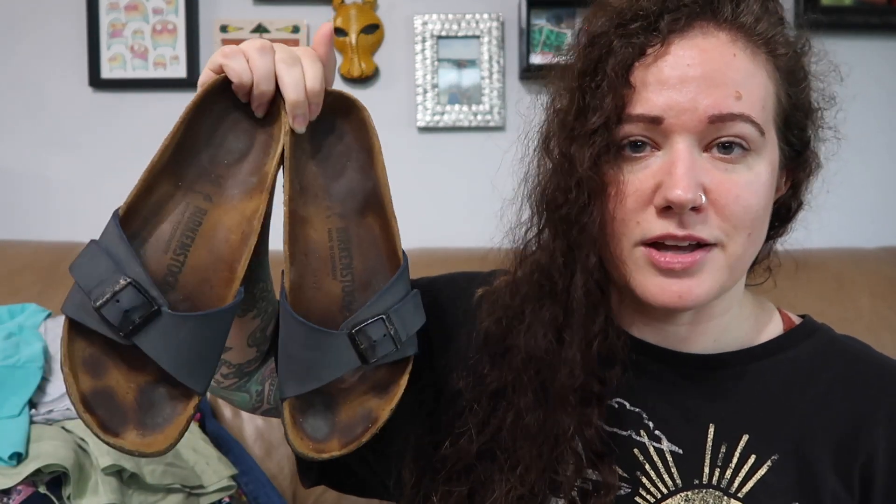I got three pairs of shoes. First is a pair of Birkenstocks — there were a ton at the bins this day. Jess went home with two or three pairs. Some were really bad but I usually still pick them up because they still sell. These have footprints in them and the buckles need cleaning, but I grabbed them. They're a size 40, single strap style — I don't think I've sold the single strap ones before.